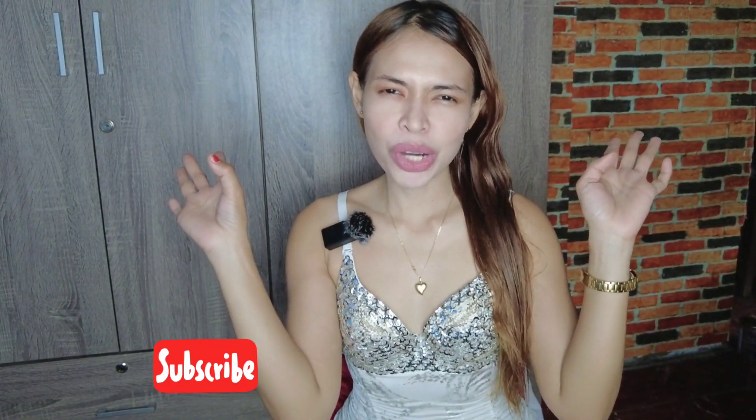That's all for today's video, guys. I hope you like this video. Please click the like button and subscribe button and the notification bell so that you will get notified whenever I upload a new video. Bye!